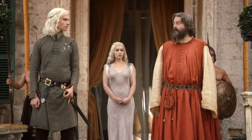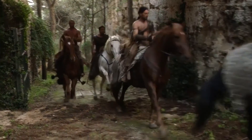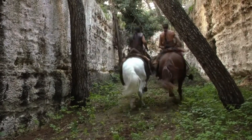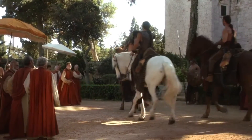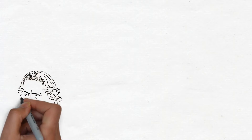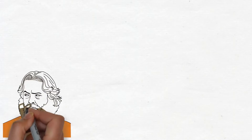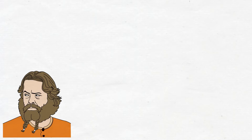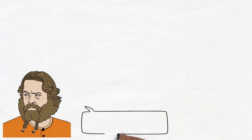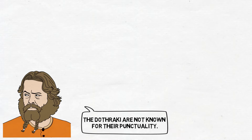In this scene, Daenerys and her brother Viserys are waiting to meet Khal Drogo, who is to be her new husband. Although he comes riding on a horse with his men, they seem a little late to the meeting. Viserys asks 'Where is he?' and Illyrio replies: 'The Dothraki are not known for their punctuality.'